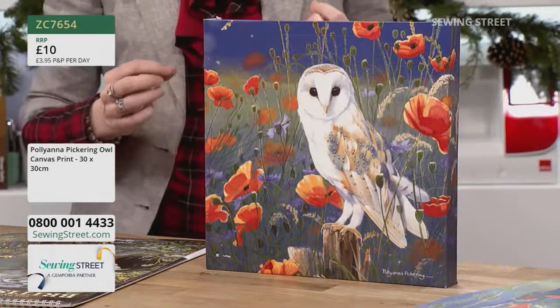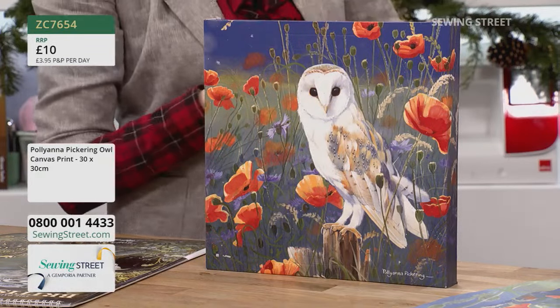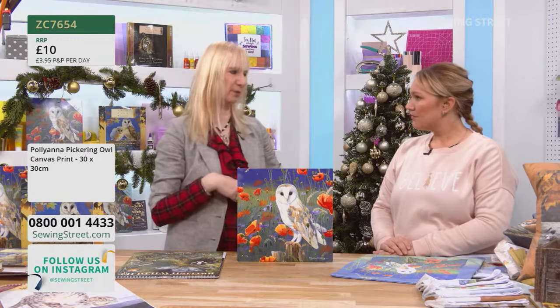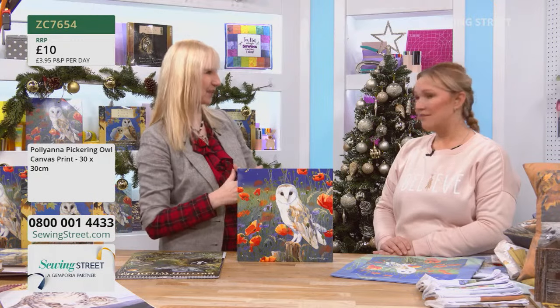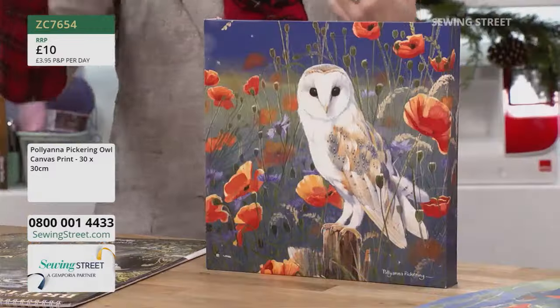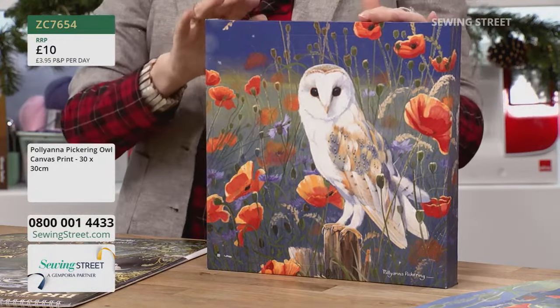This is Angel the barn owl. Angel was rescued by an animal welfare organization — she'd been bought as a tiny owlet in a pet shop by people who found they couldn't cope with a fully grown owl and were keeping her in their bathroom. She was brought to the wildlife sanctuary where they had lovely aviaries. Because Angel had been hand-reared from being so tiny, she was so tame they weren't able to release her into the wild, even though she was physically fit.